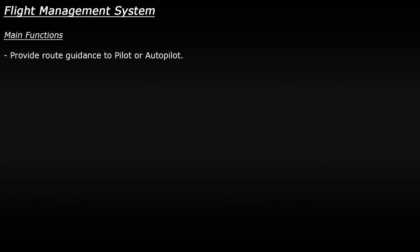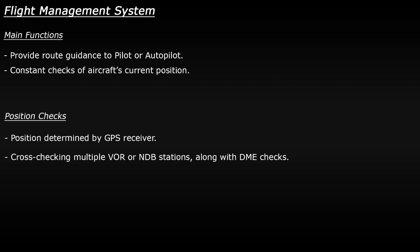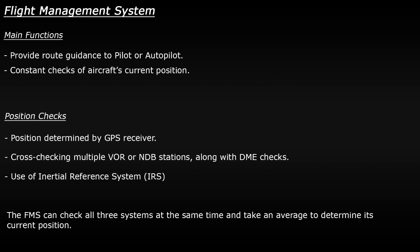Another key part of the FMS is that it constantly checks the aircraft's current position, which allows it to guide the plane accurately along the planned flight path. It does this by checking the aircraft's position from three possible sources: it can determine the current position using a GPS receiver if one is available, it can cross-check multiple VOR or NDB stations to find the current position, or it can use an onboard inertial reference system which is usually a gyroscope or accelerometer system. If all three are built into the plane then the FMS will use all three together to determine the aircraft's position.